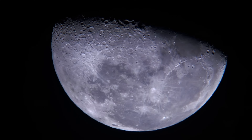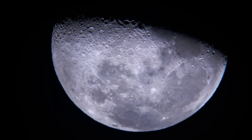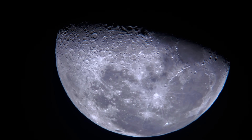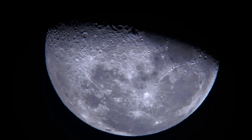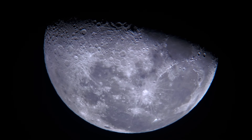The Moon has been a source of fascination for humanity since time immemorial. As Earth's only natural satellite, it plays a crucial role in our planet's dynamics, from stabilizing Earth's axial tilt to influencing tides. But beyond its practical effects, the Moon offers a stunning landscape filled with craters that tell the story of our solar system's turbulent history.